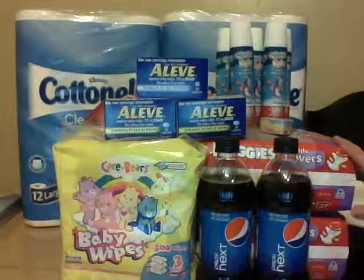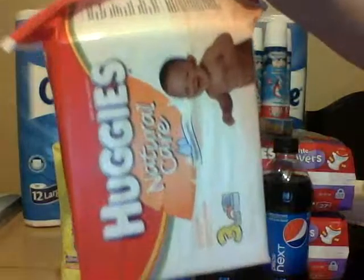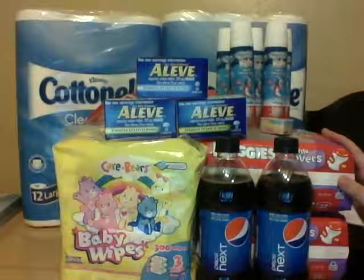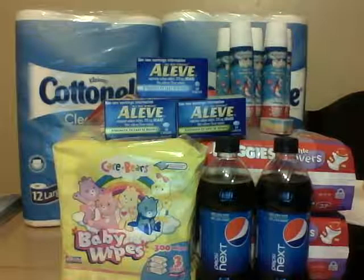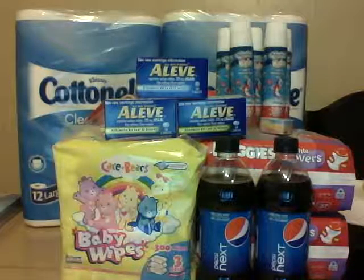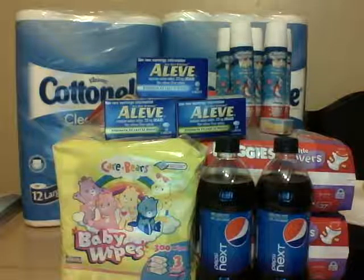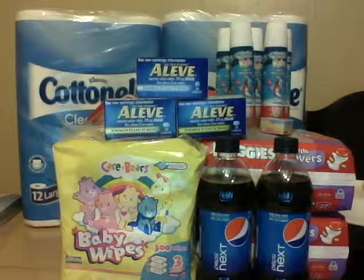So my first transaction tonight, I got two Huggies jumbo packs of diapers and a big pack of wipes. These wipes are on sale for $5.99 and the Huggies diapers are $9.49. The deal going on is if you spend $20 you get a $5 Register Reward back, and if you spend $15 you get a $3 Register Reward back. I factored the cost and it was a better deal to get the $5 Register Reward back. I got two packs of diapers and a pack of wipes — it came to about $24.97.